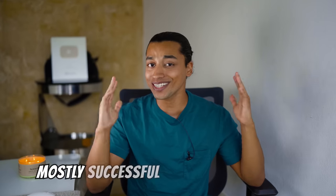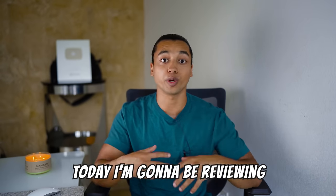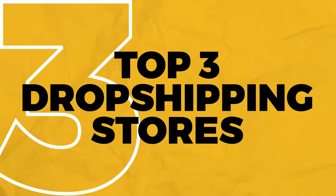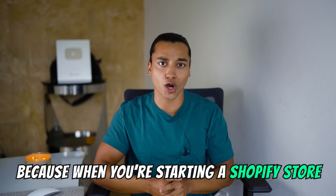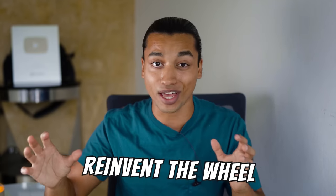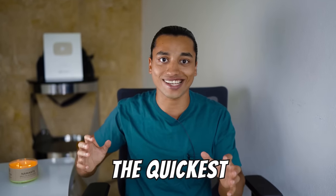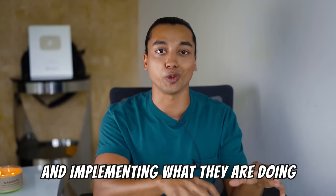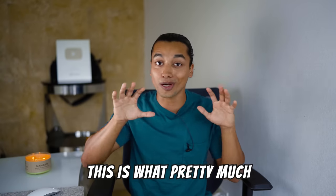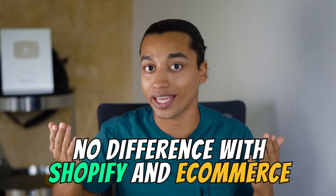Mostly successful dropshipping stores have a ton in common. Today I'm gonna be reviewing three of my top dropshipping stores that have optimized product pages. When you're starting a Shopify store, you don't need to reinvent the wheel. There are already stores making sales, and the quickest way to get sales is by finding profitable stores and implementing what they're doing — this is what pretty much all successful people do.